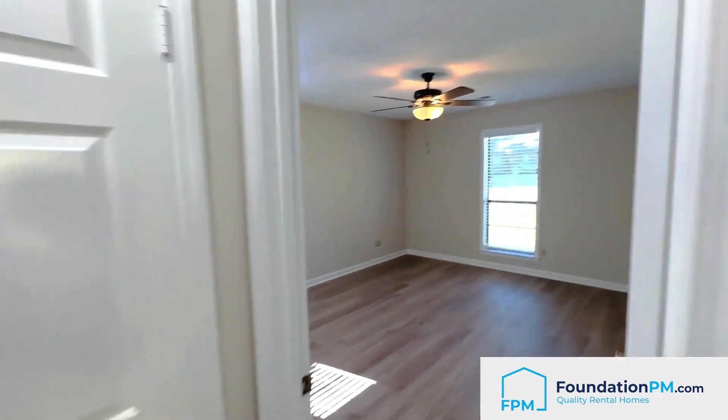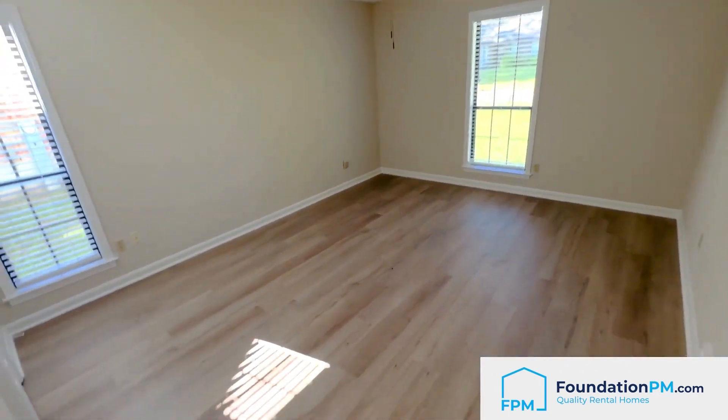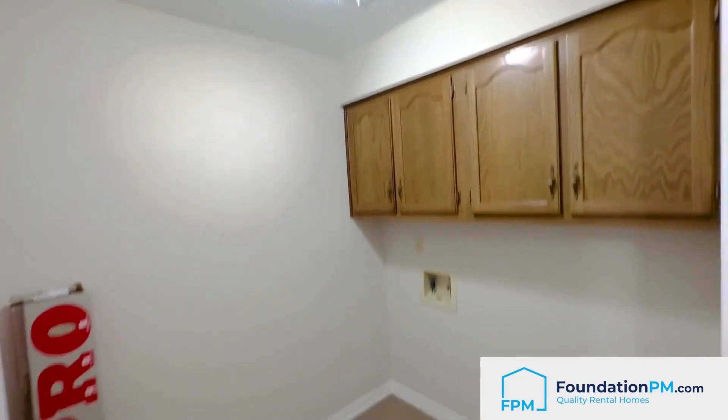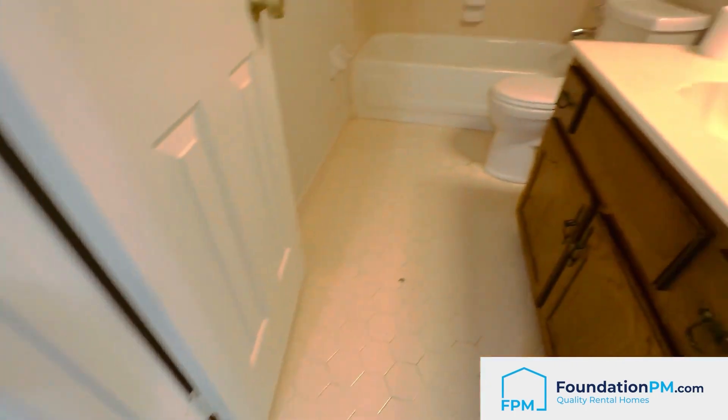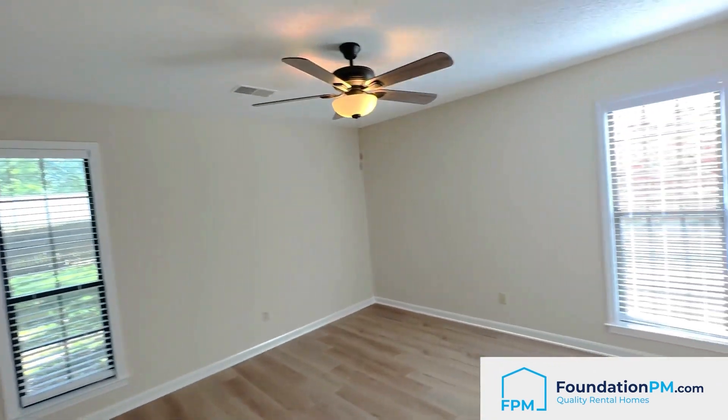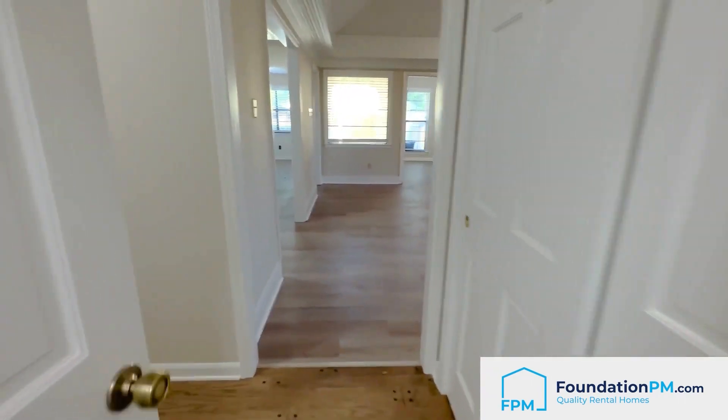We got two bedrooms on the right side of the home — nice big bedrooms, beautiful floors. Nice big laundry room, and your first full bath here — it's just absolutely adorable. Here's your second bedroom on the right side; I mean these bedrooms are pretty massive, pretty nice size.